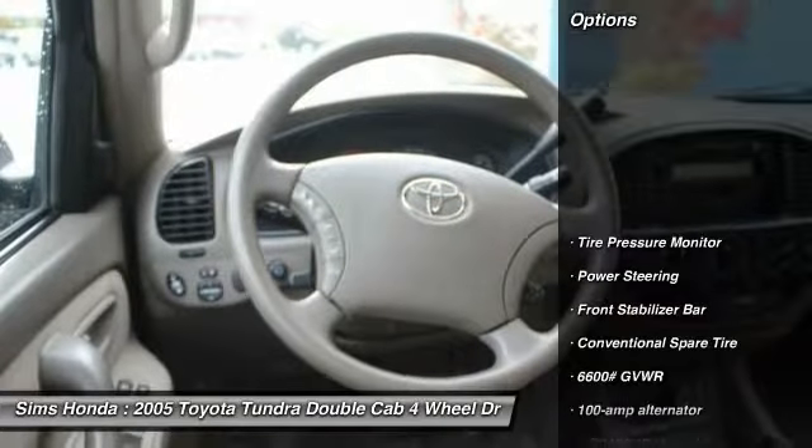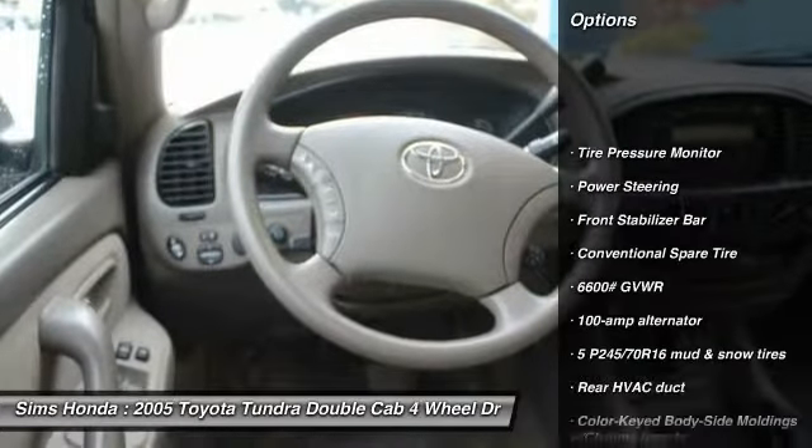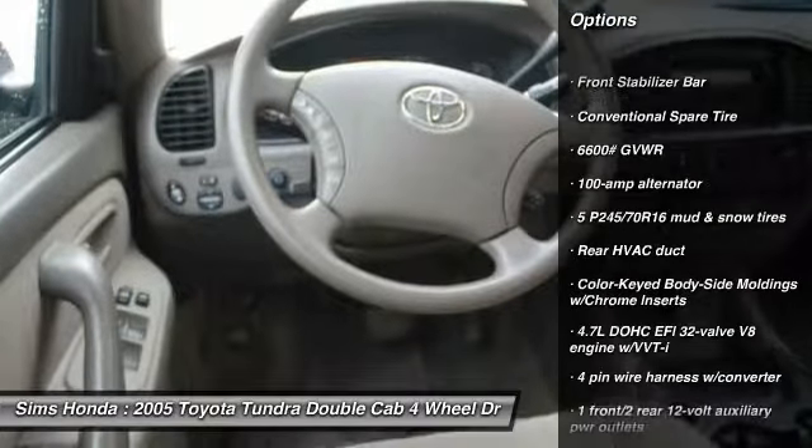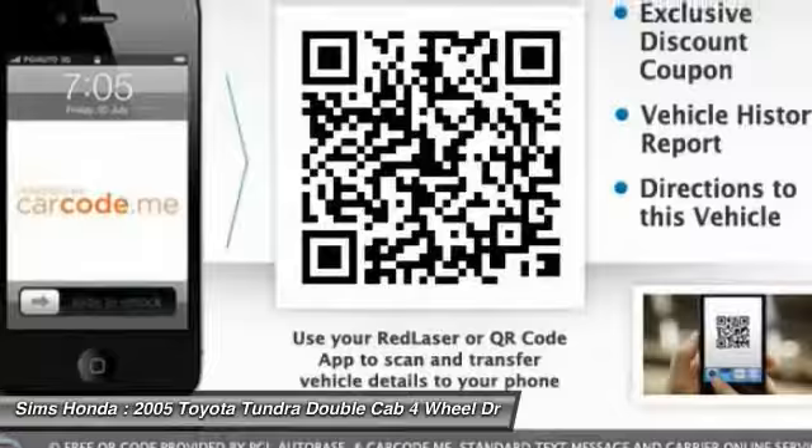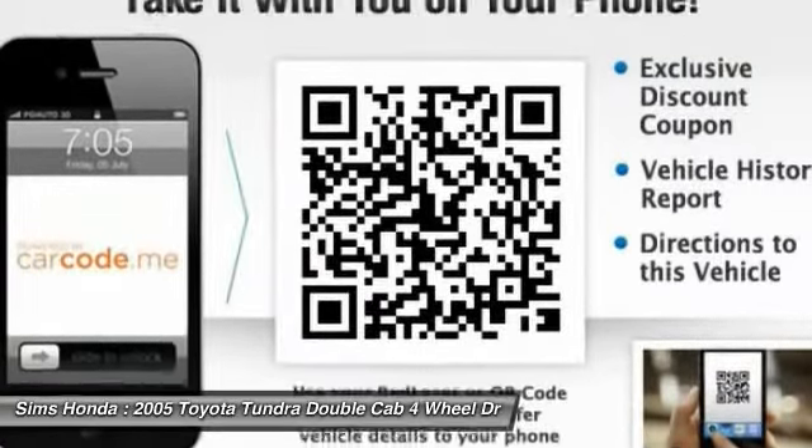Here are some of this vehicle's great options: four-wheel drive, air conditioning, power steering, driver airbag, adjustable steering wheel, cruise control, passenger airbag, reading lights, and fourth passenger door.